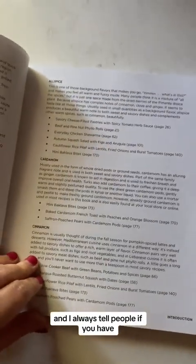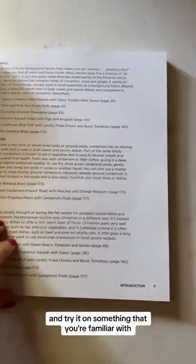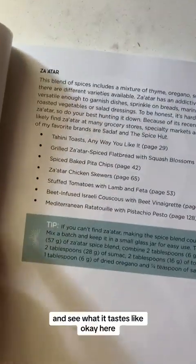I always tell people: if you have never tried any of these flavors before, pick one that sounds good to you and try it on something familiar. For example, if you want to try za'atar, put it on some chicken and see what it tastes like.